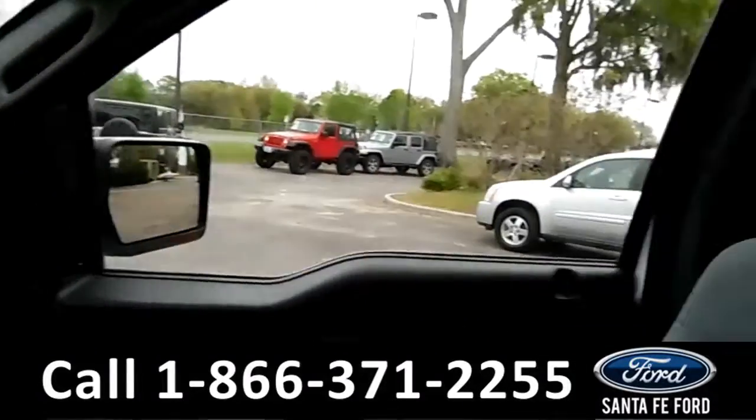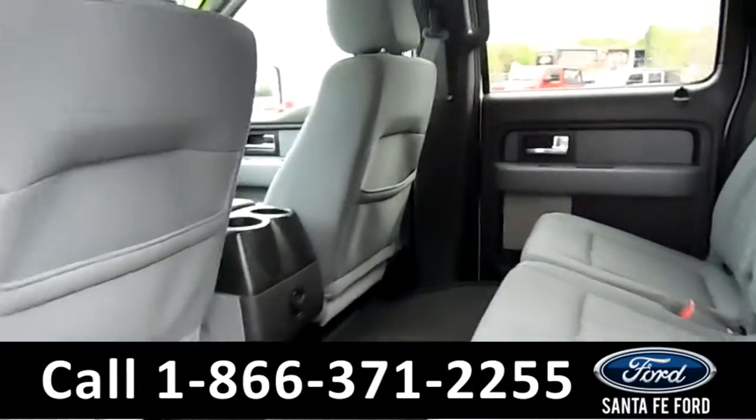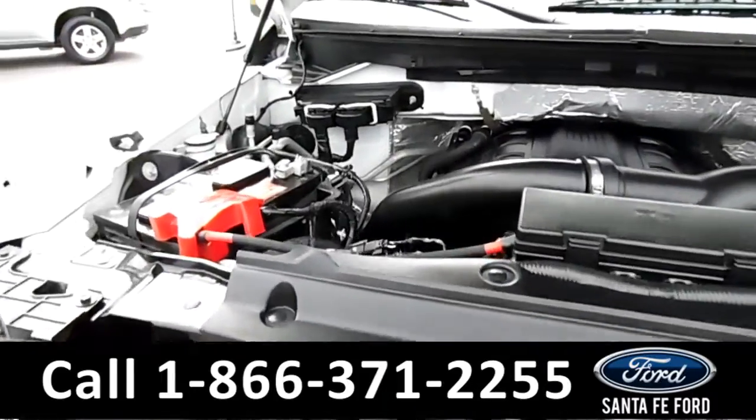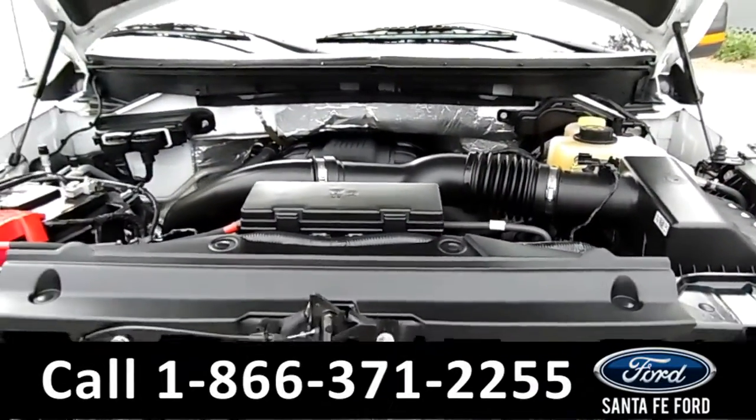Now let's take a look at the back. Here's a better look into the back row. Under the hood is a 3.5 liter V6 EcoBoost engine.